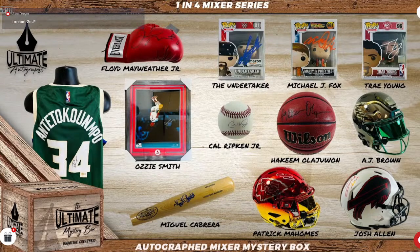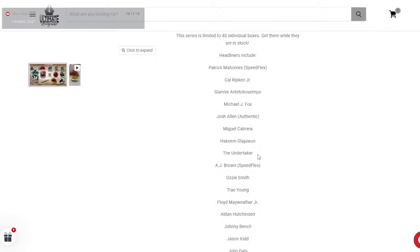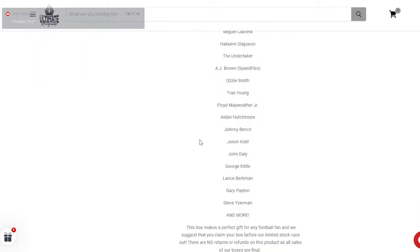Actually, James Cook went to Georgia. Georgia — wow. That's my fault, I was thinking of his brother Dalvin. So those are your three photo headliners in that one-and-four, not to mention a bunch of secondary headliners. We're looking for Johnny Bench and John Daly — where are my golfers? The Masters is coming up here next week. That's probably the most fun golf outing — I want to go to Augusta, I just want to experience that atmosphere.